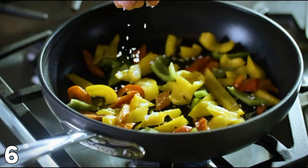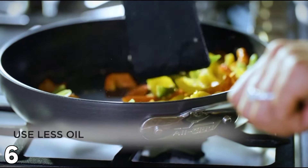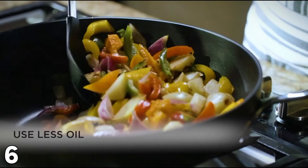Pros: consistent heating across the cooking surface made with thick aluminum; dishwasher safe and can be used in conventional ovens up to 500 degrees Fahrenheit. Cons: must be washed gently in order not to damage the non-stick coating, and the non-stick coating may not be appropriate for use with metal utensils on high heat.